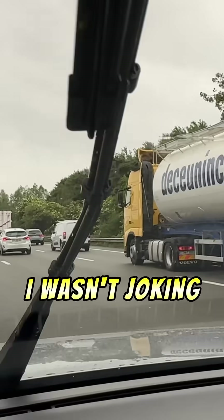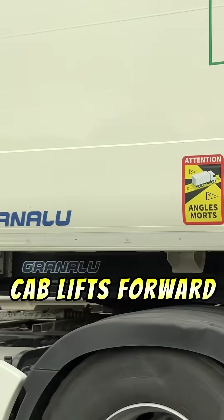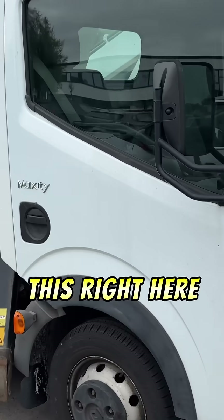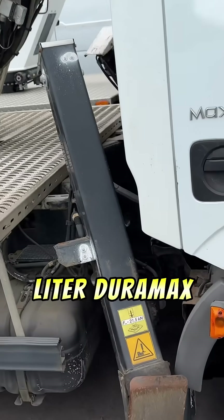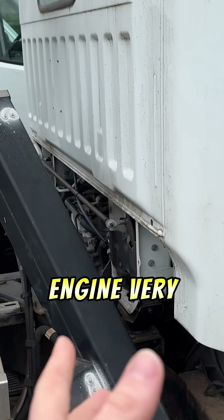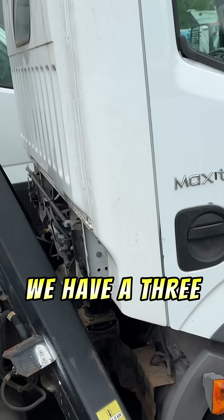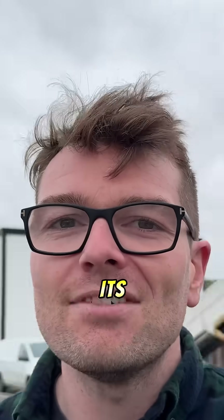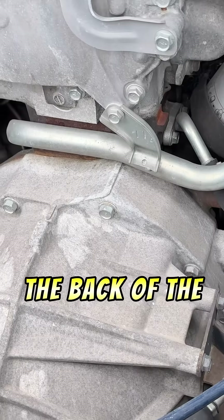You guys can see — I wasn't joking — literally every single truck on the road is a cab over, meaning the whole cab lifts forward and reveals the whole backside of the engine. Just a little cab over, and obviously this thing will pop up. If you had something like a 3-liter Duramax with a rear gear train, it would make servicing and repairing the engine very easy, which is why we see it. That's the main reason why we have a 3-liter Duramax with a rear gear train — because of its European origin. We can literally see the back of the engine and the back of the transmission.